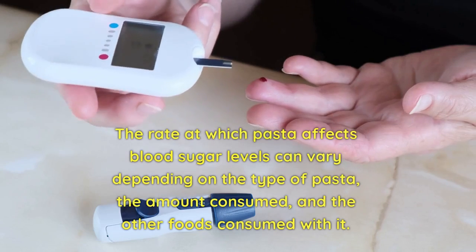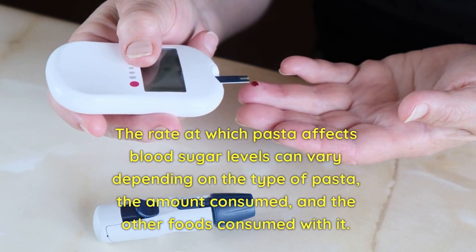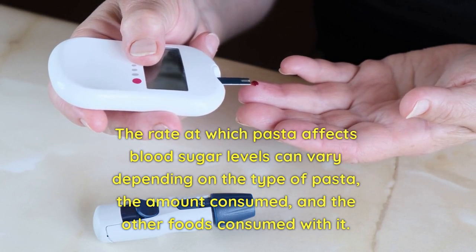The rate at which pasta affects blood sugar levels can vary depending on the type of pasta, the amount consumed, and the other foods consumed with it.